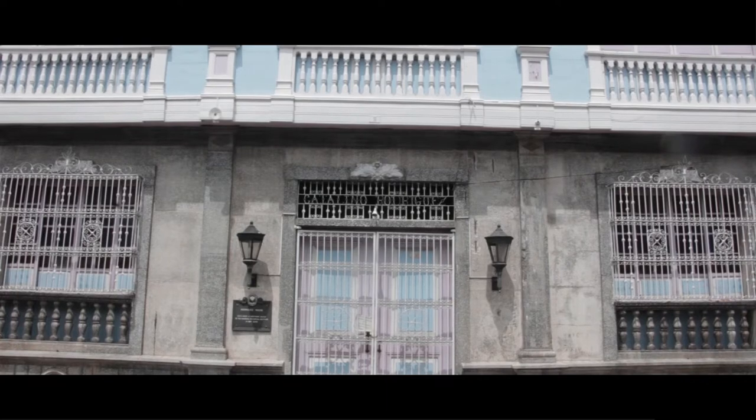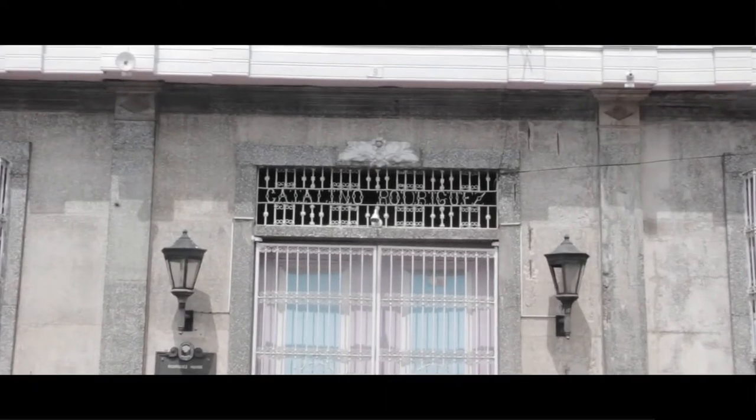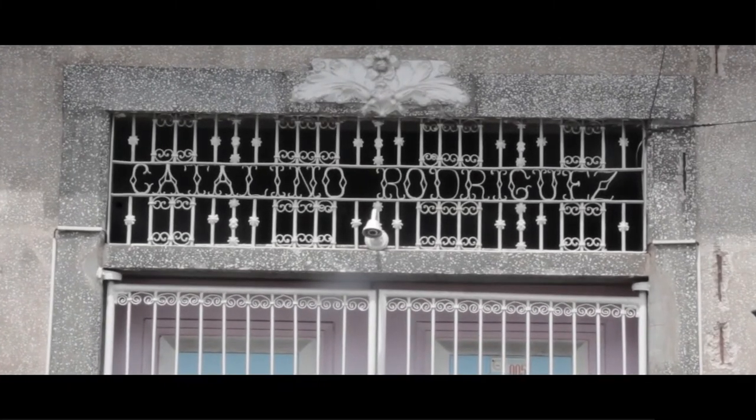As seen from the grills is the year it was built. And from the main door, you can see the grills formed as the owner's name, Catalino Rodriguez.